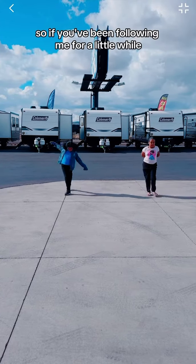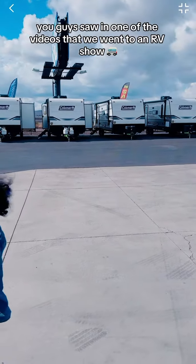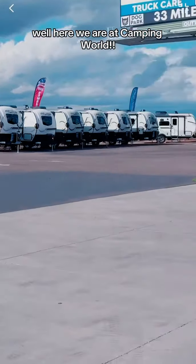Hey you guys, welcome back to Homeschool for Life. If you've been following me for a little while, you saw in one of the videos that we went to an RV show because I was thinking about purchasing a new trailer. Well, here we are at Camping World!